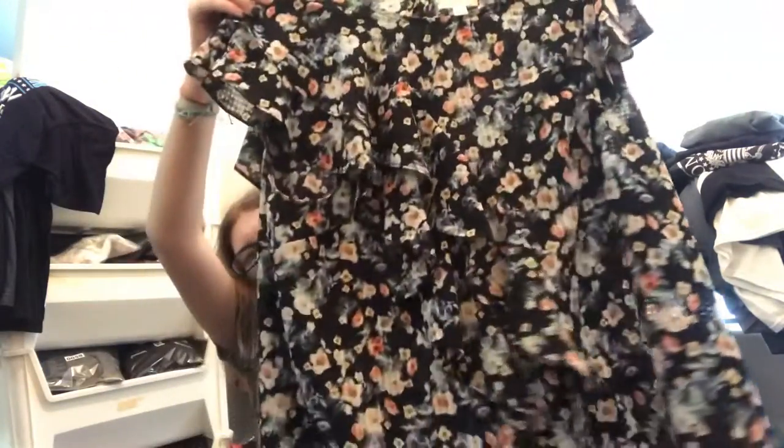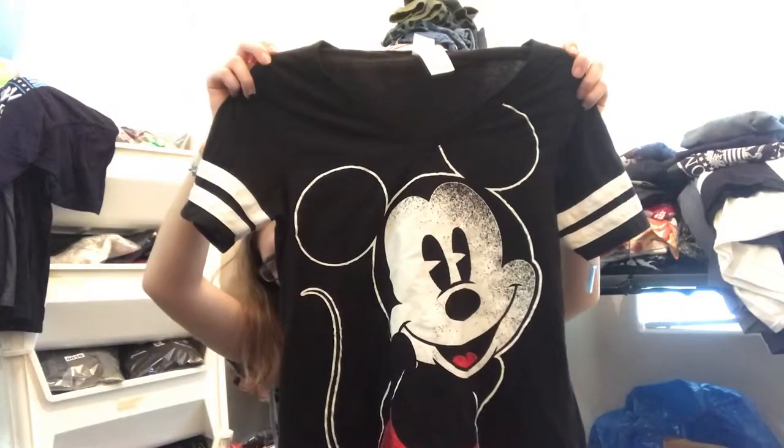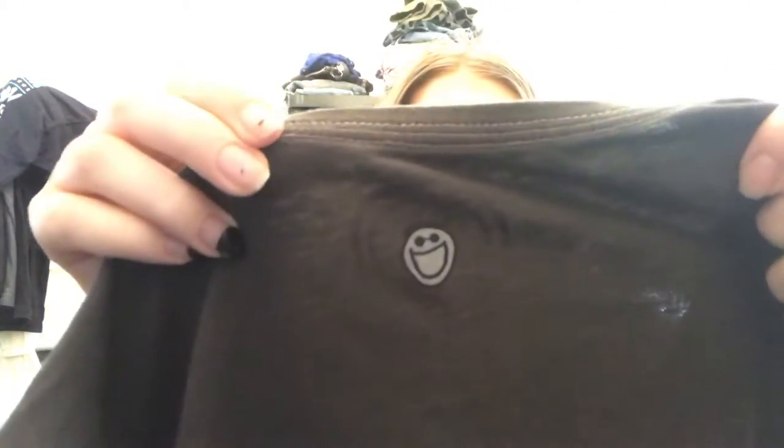And then I found this 14th and Union shirt that's really pretty. And you can never go wrong with Disney. And then at the Heart of Texas Industries, we found this Life is Good tee. It just says love — there's the logo and there's the smiley face on the back.